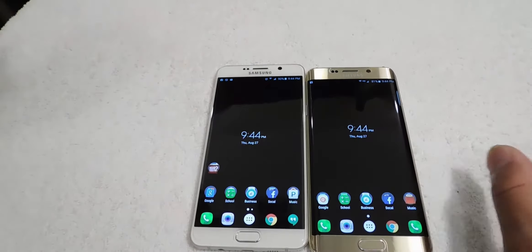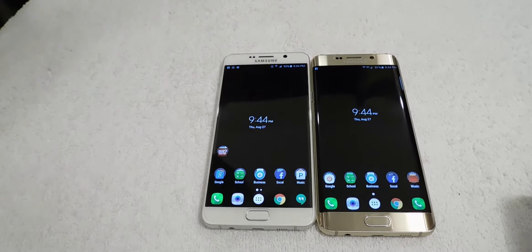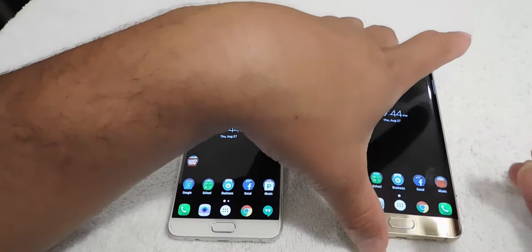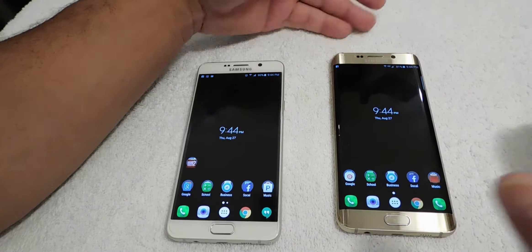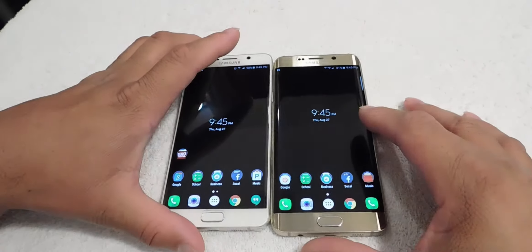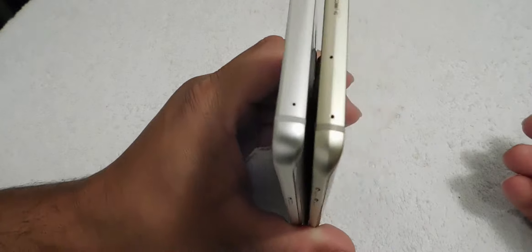As a consumer, think about it like this: if you want to do productivity, write down a lot of things, do school work, or have a business, the Note 5 is a no-brainer. If you have a regular S6 and want to upgrade to the S6 Edge Plus, then definitely go with that — the build quality on this one is by far the best.